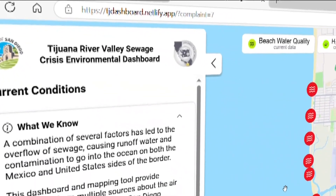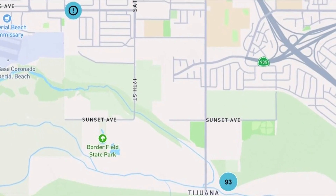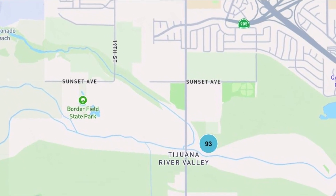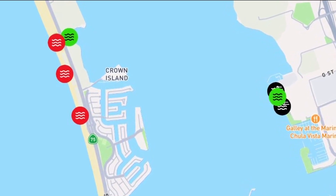Here's how the dashboard works. Go to tjdashboard.netlify.app. It shows beach water quality, which are the red ocean icons. Then you have the smell complaints — those are in the blue circles, and there have been about 143 in the last couple of weeks. There's also hydrogen sulfide measurements, those are the green wind icons, and it lists whether numbers are up or down from before.